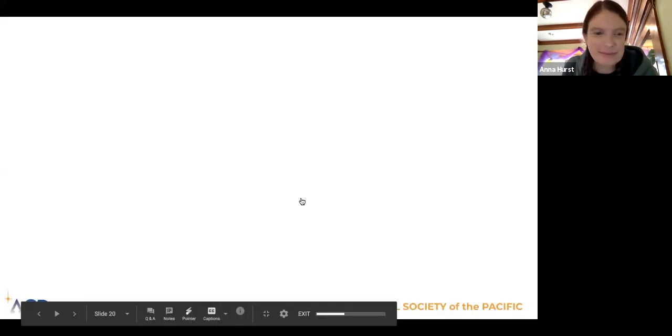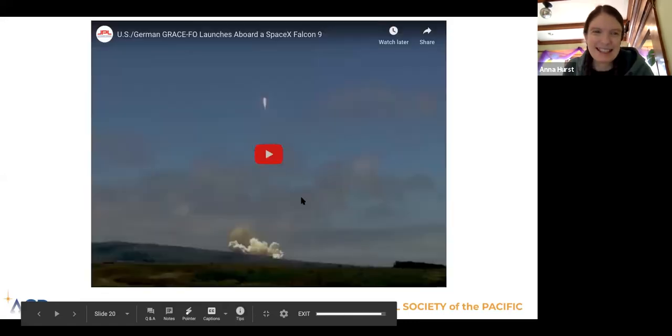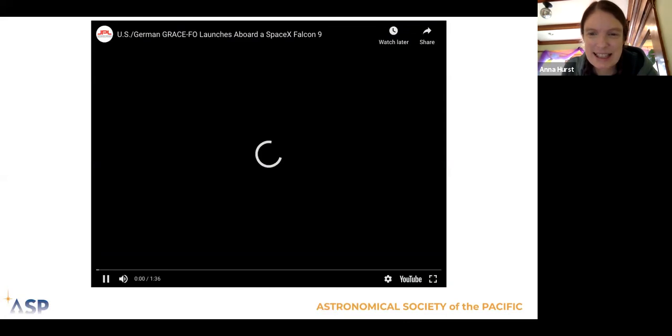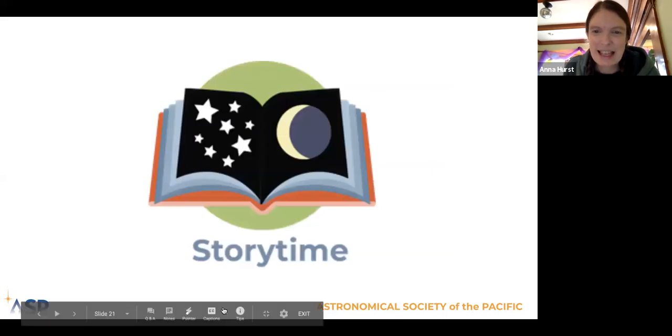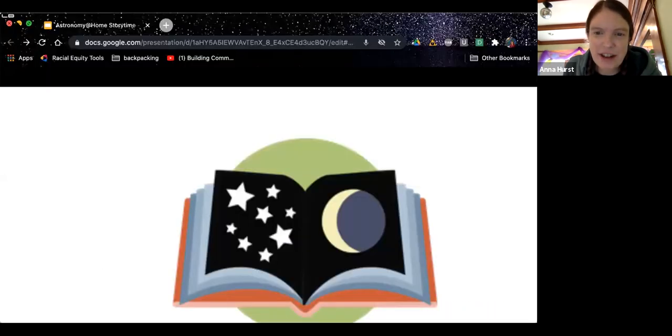We don't need to watch the whole video — we can share that another time. Did you see that fire shooting out of the bottom of the rocket? Someone mentions they don't have balloons. Well, you can watch how we do this and then if you get some balloons sometime, you could try it out. We try to pick activities where you might have materials around the house — I didn't have any balloons either so I had to go buy some yesterday.